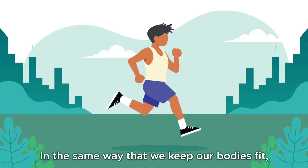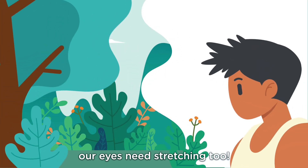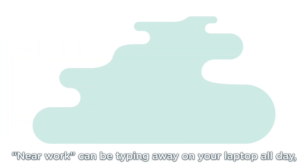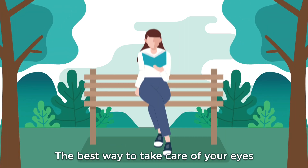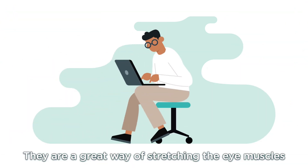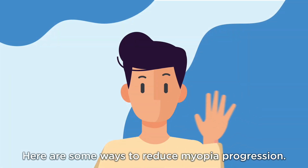In the same way that we keep our bodies fit, our eyes need stretching too! As we spoke about previously, the most common cause of myopia is near work. Near work can be typing away on your laptop all day, or even reading too much. The best way to take care of your eyes is by performing eye exercises. They are a great way of stretching the eye muscles and reducing eye strain that comes from doing near work. Here are some ways to reduce myopia progression.